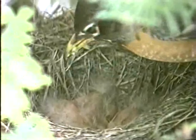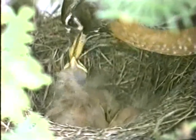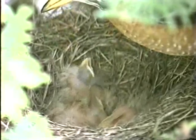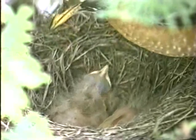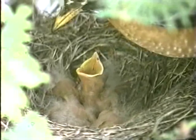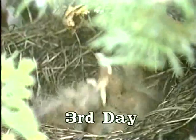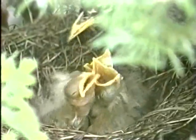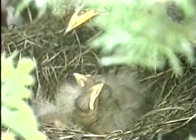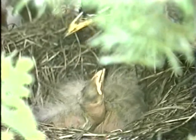Every day there is a noticeable change in the growth of the young. On the third day, the baby robins have already started growing their feathers. The baby robins excrete their waste in a membrane which the parent bird swallows.